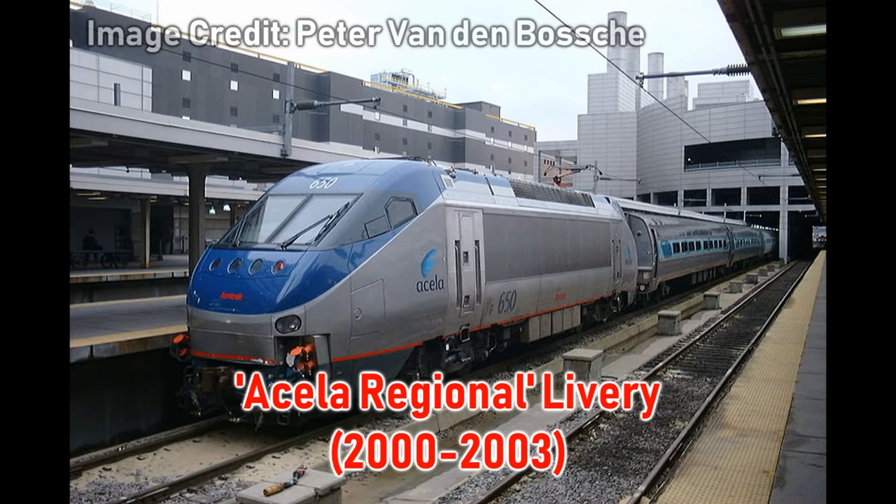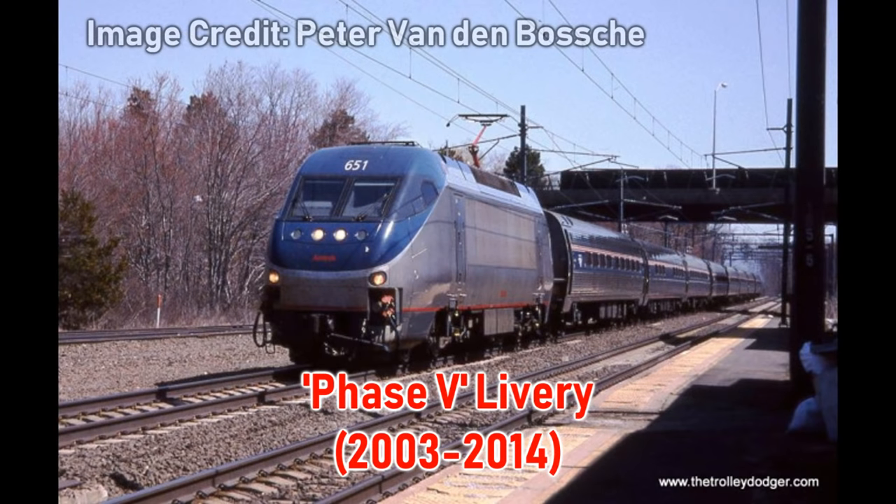Between 2000 and 2003, the train was known as the Acela Regional. But in 2003, with the new Acela trainsets in service, Amfleets and HHP-8s previously in Acela Regional paint reverted to Phase 5 paint.